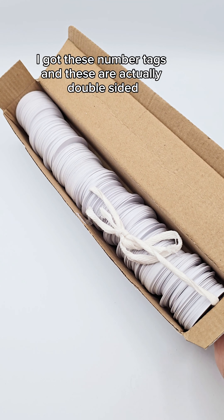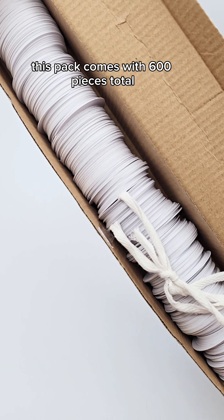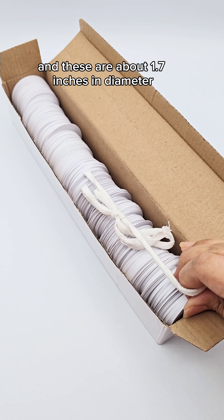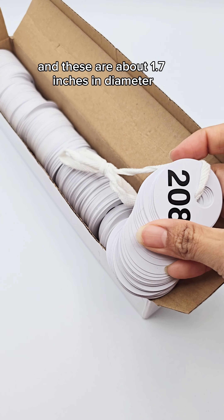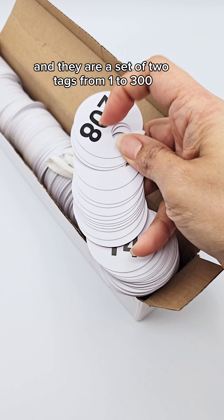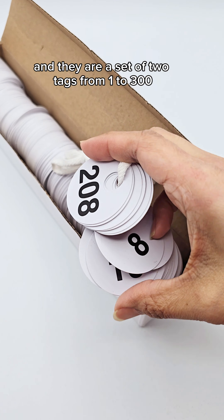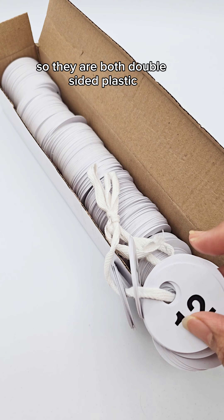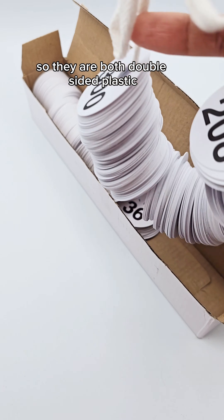I got these number tags and these are actually double-sided. This pack comes with 600 pieces total and these are about 1.7 inches in diameter. They are a set of two tags from 1 to 300, and they are both double-sided plastic.